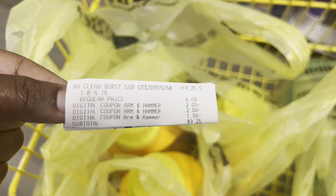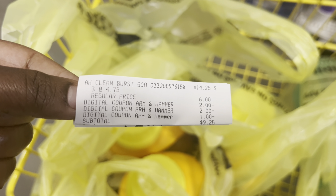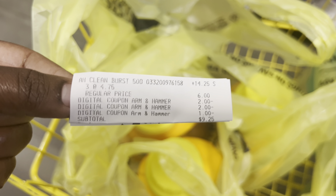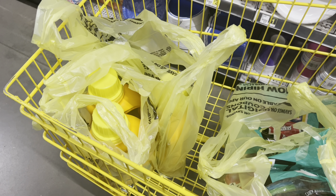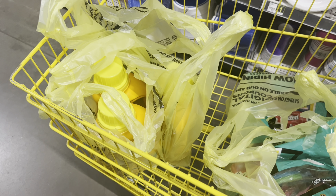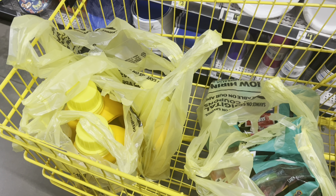Here's my receipt for the three Arm & Hammer detergents. You can see they rang up at four dollars and seventy-five cents each, then my two two-dollar digital coupons came off plus the one-dollar coupon, bringing my subtotal to nine dollars and twenty-five cents for all three. Those are the deals I picked up today — drop a comment below letting me know what deals you're grabbing this week at Dollar General!